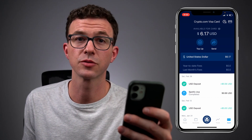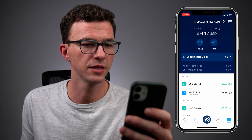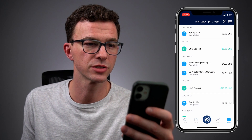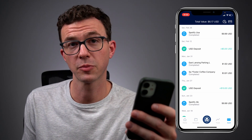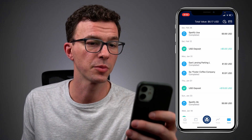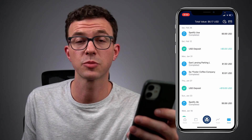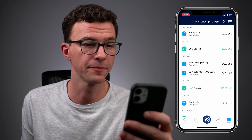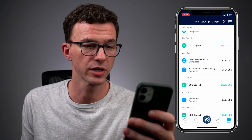You can see a $5 deposit, the $9.99 for Spotify, another small deposit, and then the two charges: first for the coffee you saw in the video, and then to pay for parking. You see $1.50 for parking and $3.91 for the coffee — that's $2.91 for the coffee and a $1 tip. Then down below another Spotify purchase for $9.99.